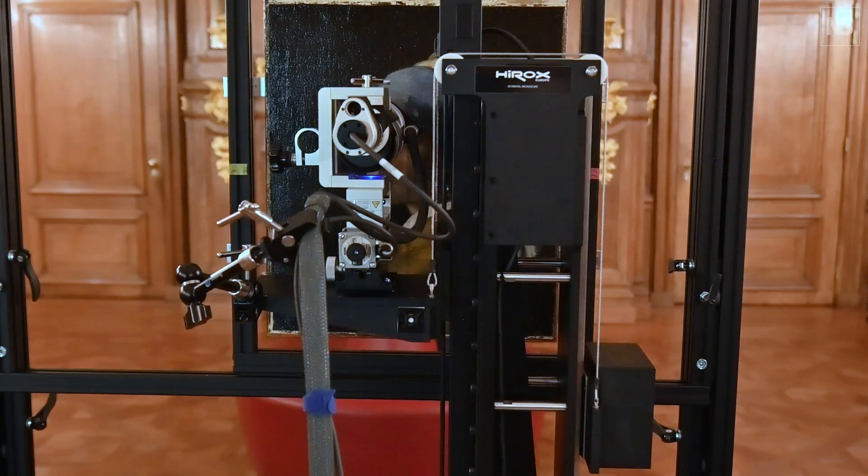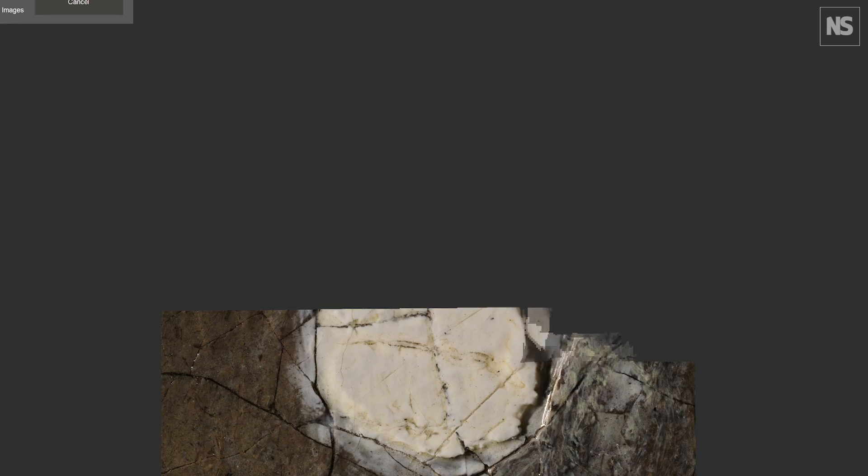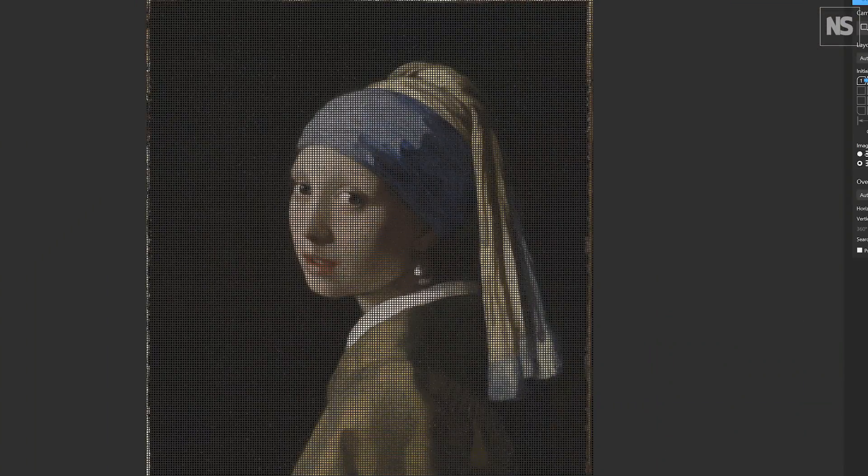This automatic process is then repeated 41,106 times to cover the entire painting. After 88 hours of scanning, the new image is here.